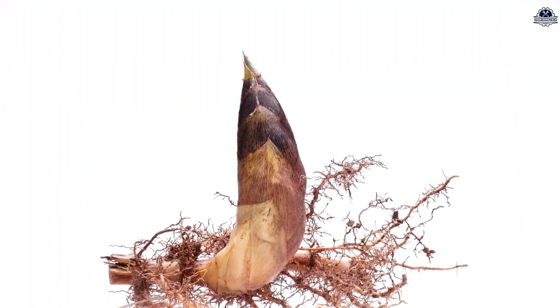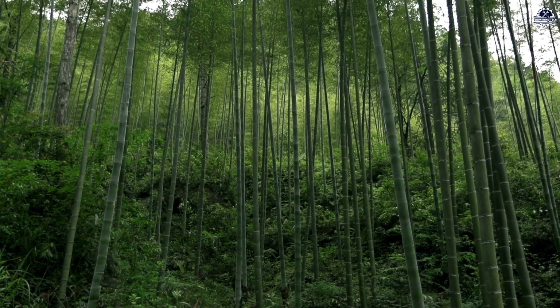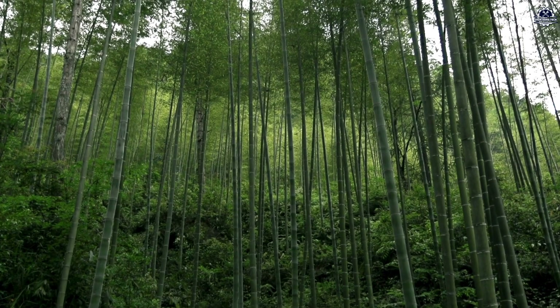By keeping the roots intact, new shoots — also known as bamboo sprouts — will grow quickly without the need for replanting. This makes bamboo harvesting far more sustainable.